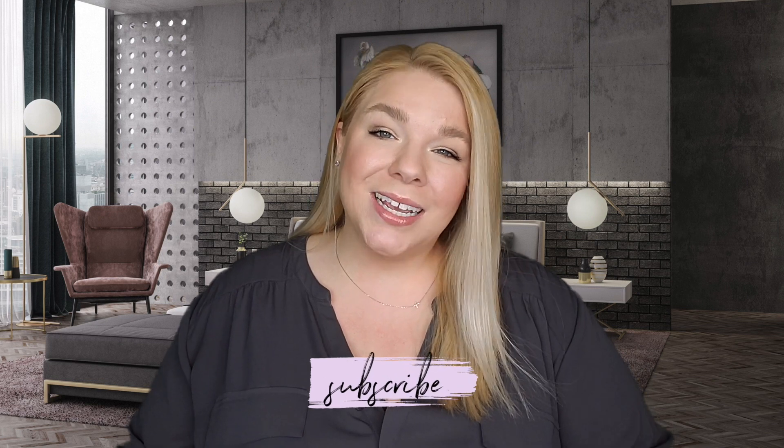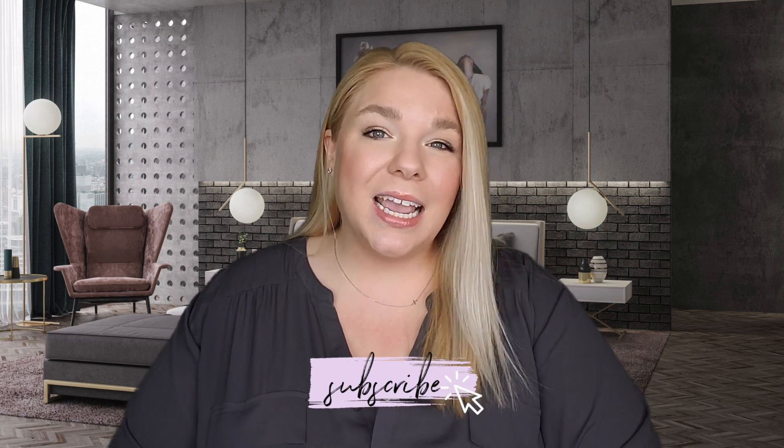Hey everyone, welcome. Today I am resurrecting an old series of mine called This or That. I used to do quite a few of these, and a lot of the times when the drugstore comes out with new makeup, they come out with kind of similar items. So I used to buy both of them, test them out, and tell you which one you should actually spend your money on. Today I'm going to tell you This or That: the Milani Ludacris Gloss versus the Maybelline Lifter Gloss.